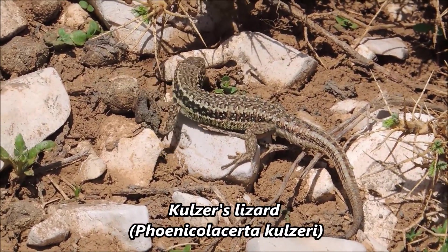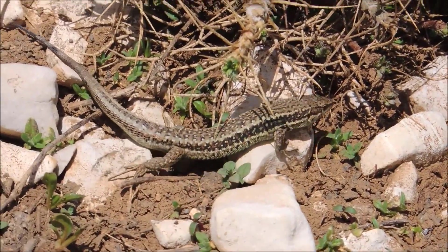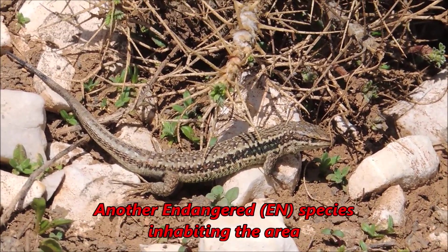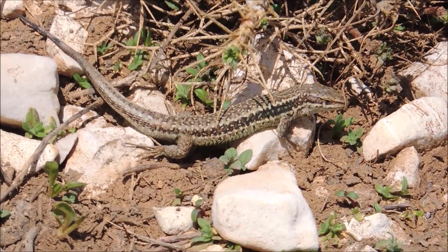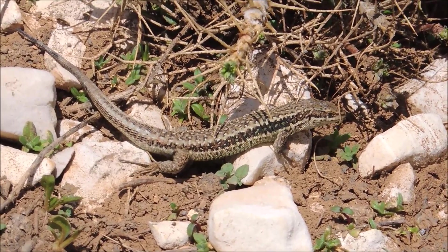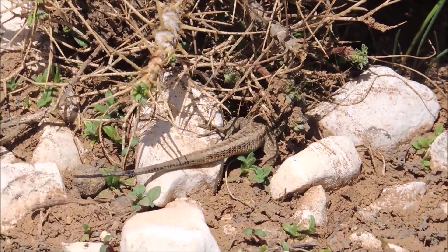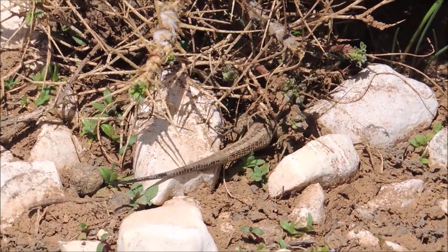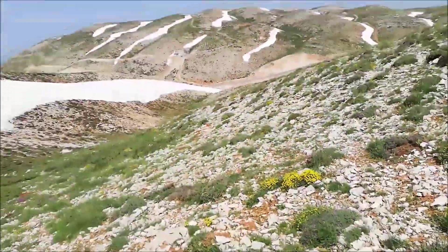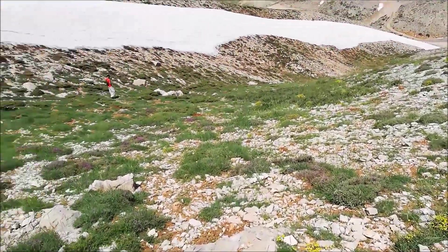Here's another species of lizard found around here — it's probably Phoenicolacerta kulzeri, but I'm not very sure. It belongs to the same genus as the Lebanon lizard but is more of a mountain species; you cannot find them on the coastline. They can easily be mistaken with skinks due to their pattern. This is probably a male, and it lost its tail — you can see the new one is growing out.